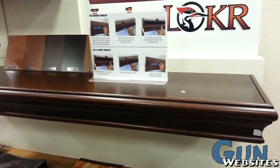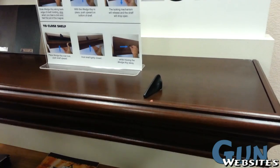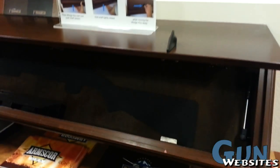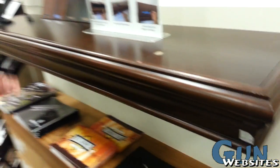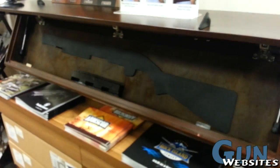This is an interesting storage system at a gun shop in Las Vegas. You basically put these two magnets in place and in the right position, and then the storage area opens. It looks like a decorative shelf, but it's strong enough to hold a firearm.